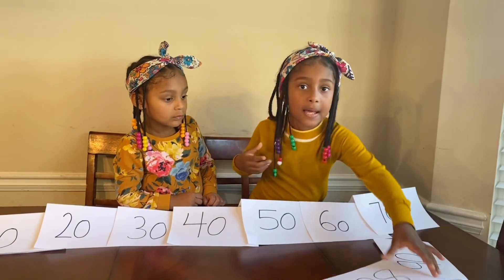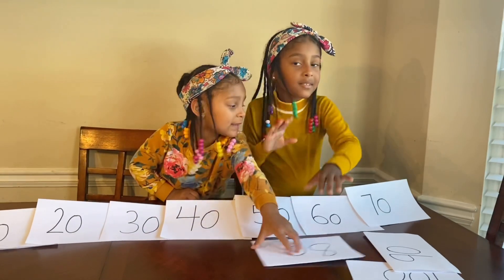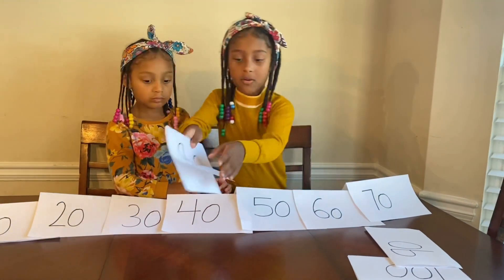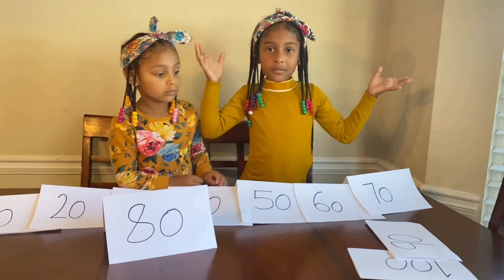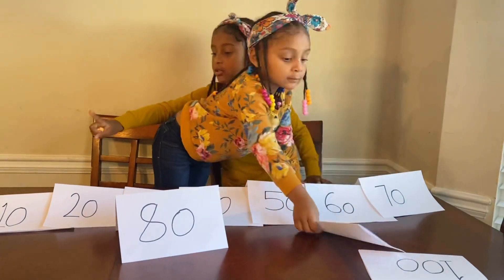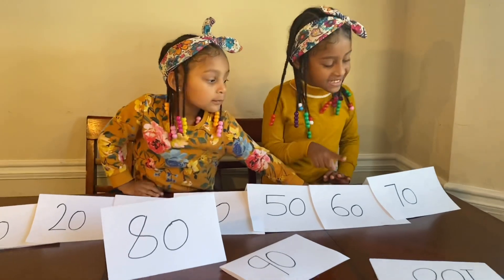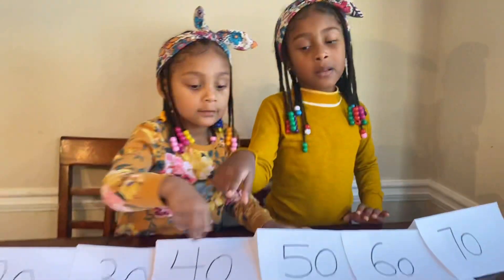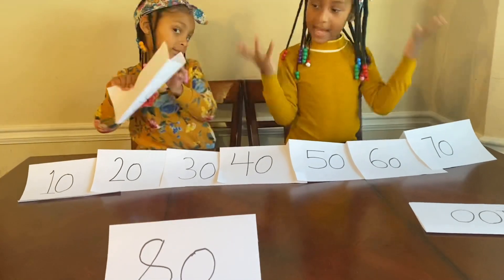And then now, what comes next? 80. Yeah, 90. Okay guys, I can put the 80 here. Now I've got 10, 20, 30, 40, 50, 60, 70, 80. And what comes next? Yes, 90.